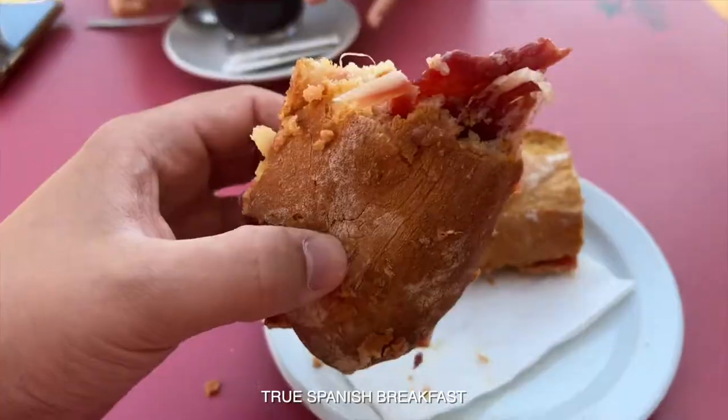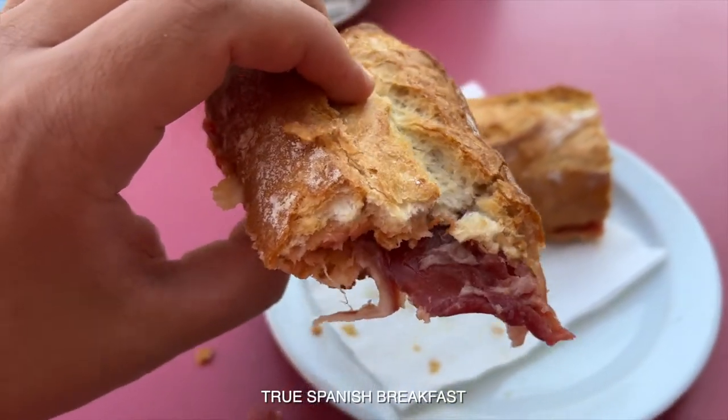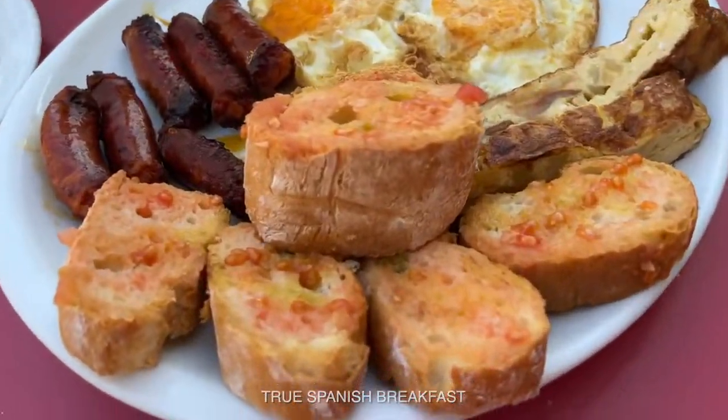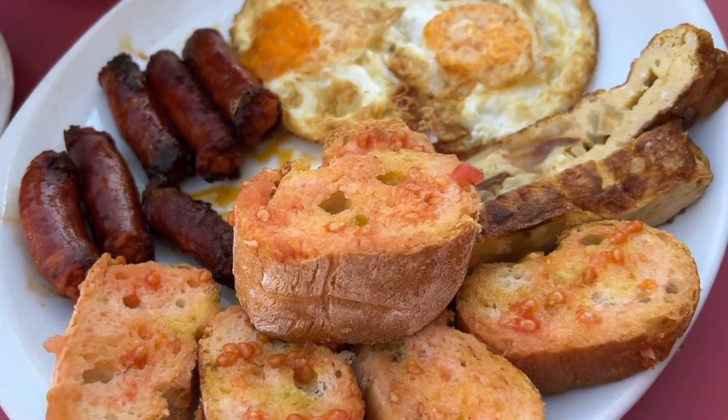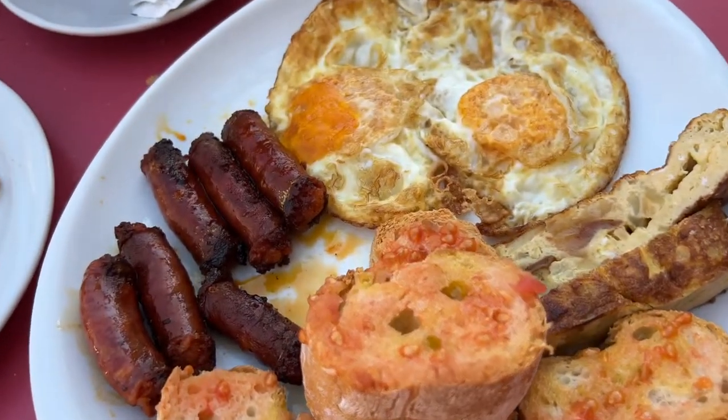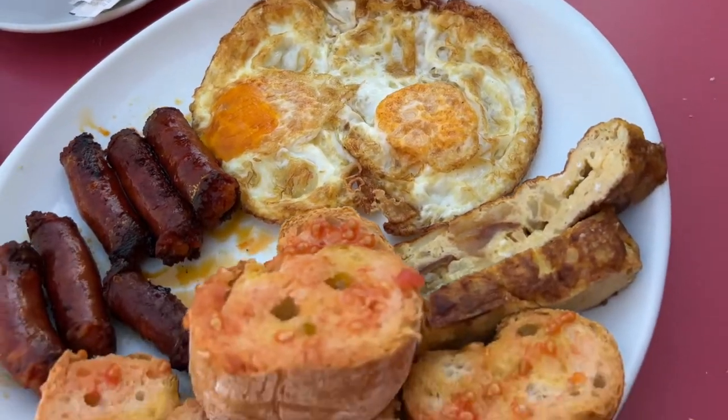Also with tomato and with jamón ibérico — here is the true Spanish breakfast: toasts with fresh tomatoes, some chorizo, some eggs. How do you like it?